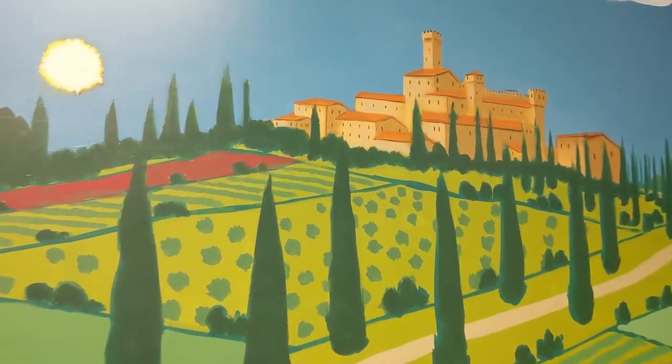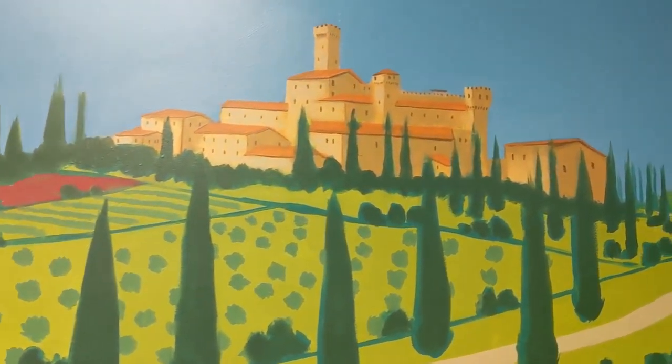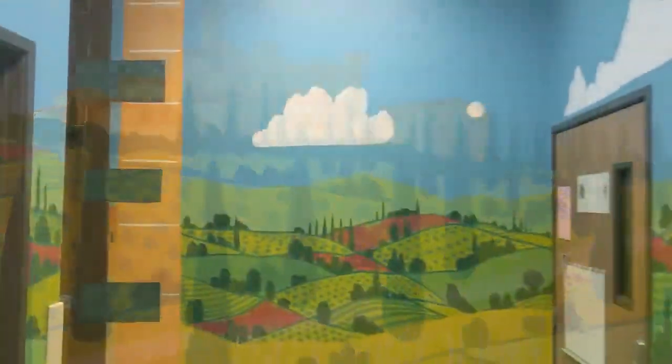So I'm here at Together We Grow, a little school in San Diego, California. I just finished and completed the entire hallway mural. It was made to look like a Tuscan castle, and really it was like the experience of walking through the hallway.